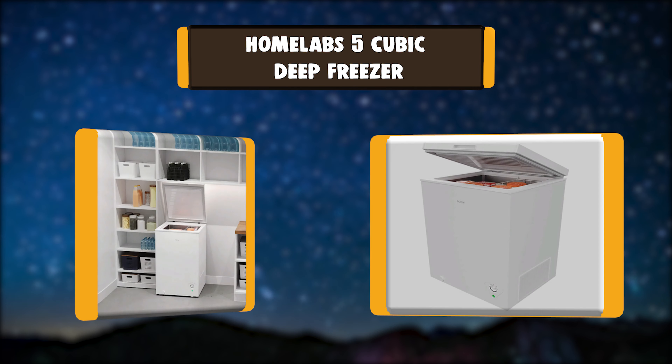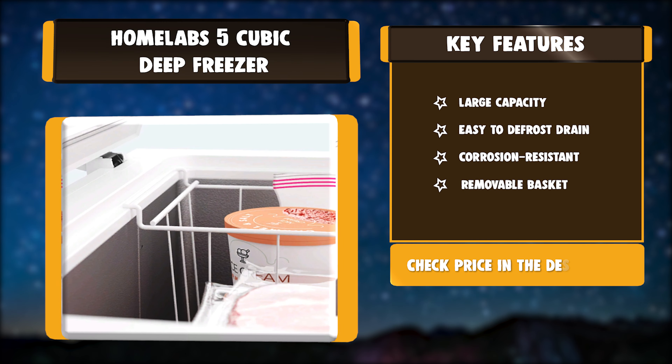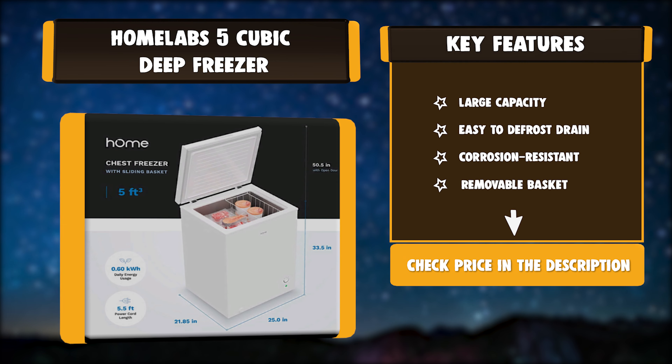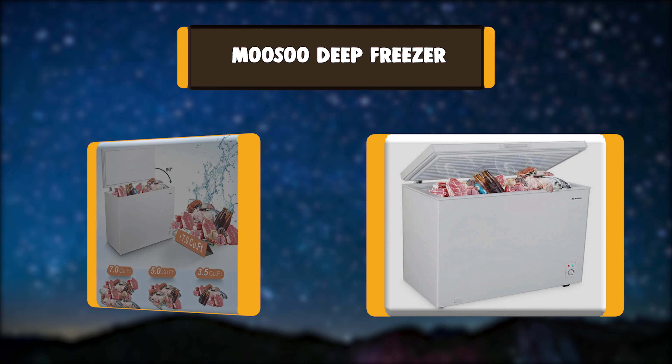Number 3: Home Lab's 5-cubic-foot Deep Freezer. The stylish white color exterior blends easily into nearly any personal or professional environment and takes up less space in your kitchen, dorm, apartment, or garage. The basket's white surface coating makes it rust-proof and corrosion-resistant, providing easy access and keeping smaller items readily available. Key features: large capacity, easy-to-defrost drain, corrosion resistant, removable basket.